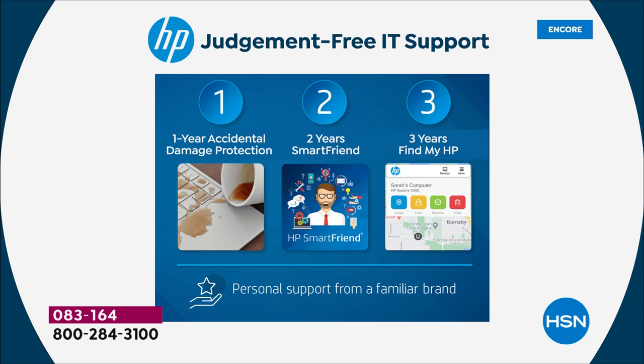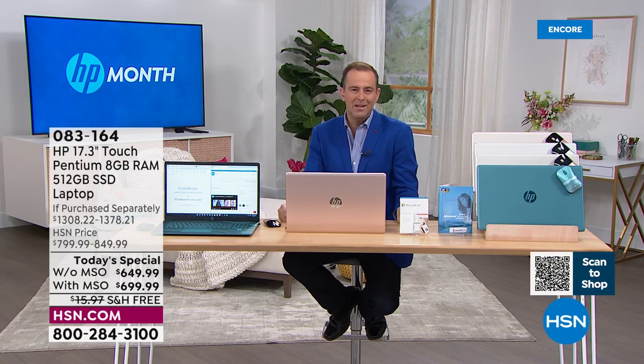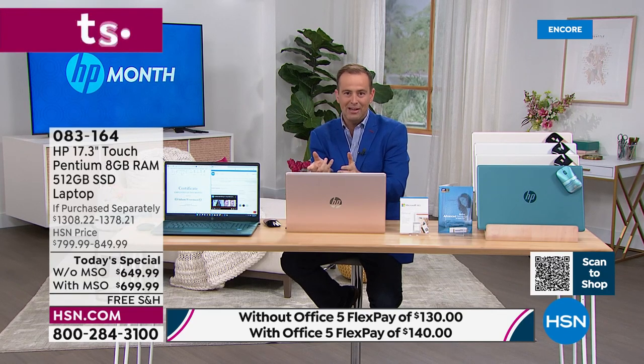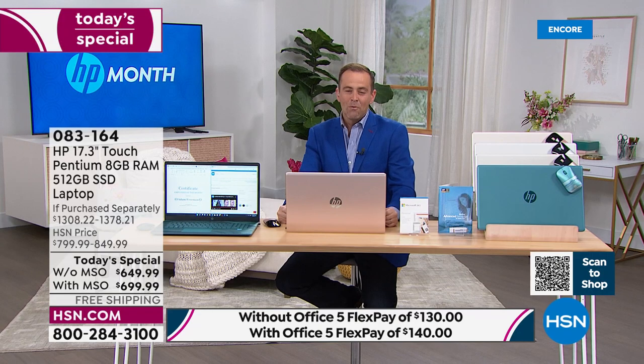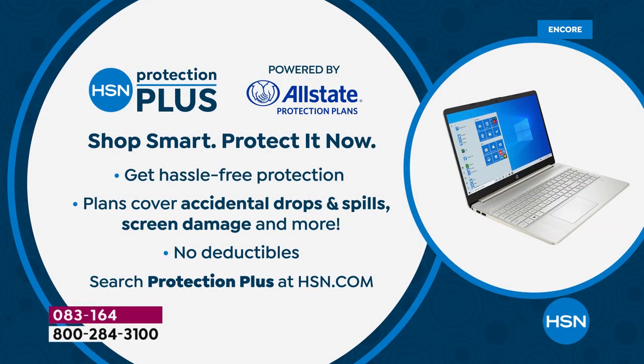That doesn't even include the extra software and services. Most of us have never bought any laptop with any of those extras — and then we dropped it, broke it, cracked it, had it stolen, couldn't track it, had questions with nobody to call. This includes all of the above. We've discounted the laptop, upgraded the laptop, upgraded the extras, and maintained that discounted price. The fastest way to order is HSN.com — you can also download the HSN app.